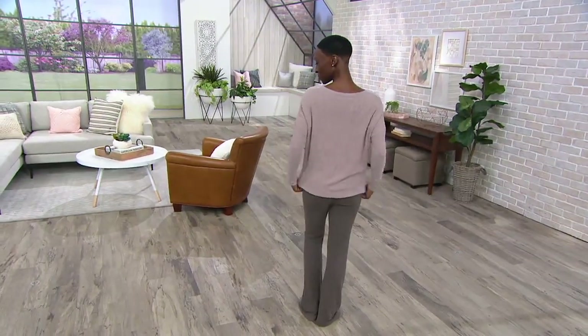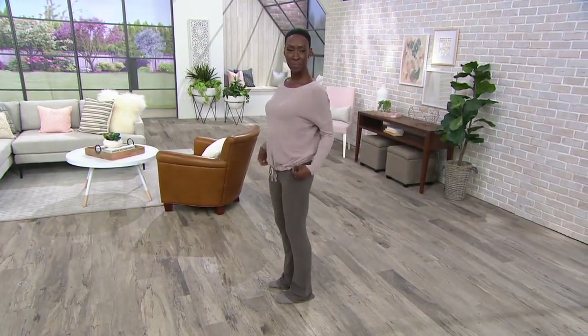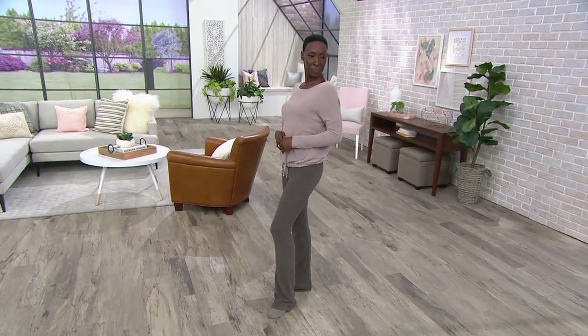I don't think we have time for a full presentation on Aday's pants, but I do believe they are available at a clearance price of $59.